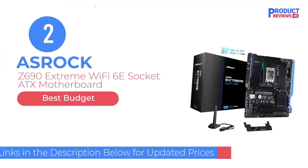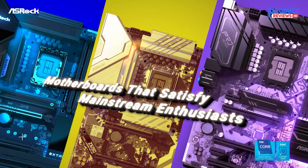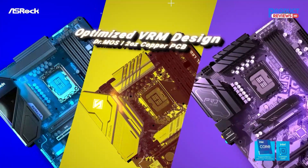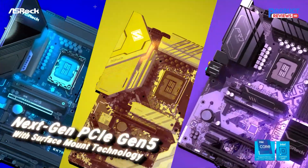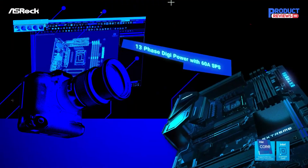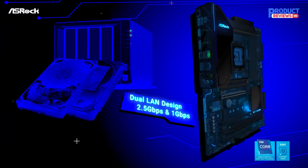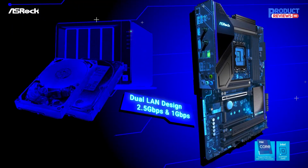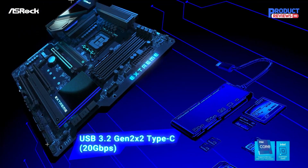Our recommendation number 2: the ASRock Z690 Extreme Wi-Fi 6E Socket ATX Motherboard. The ASRock Z690 Extreme Wi-Fi is a great motherboard to build your Alder Lake-based system around if you're looking to save money to spend on other components. Its out-of-the-box performance with some heavily multi-threaded applications was somewhat slower than average in some tests, but lightly threaded workloads and game testing saw this board shine.